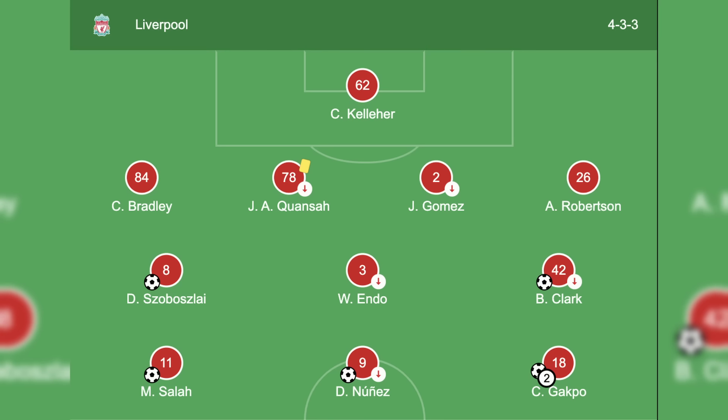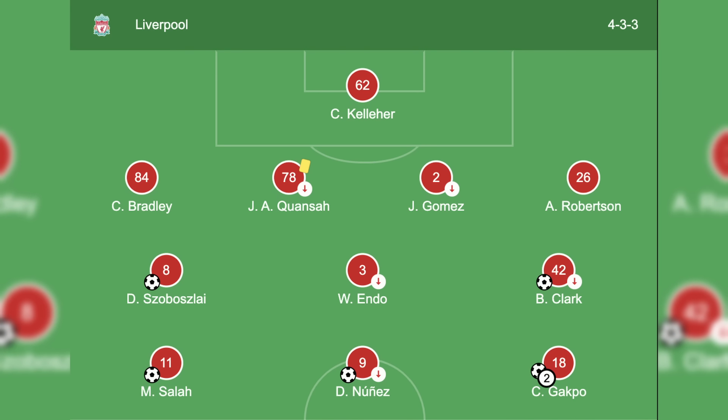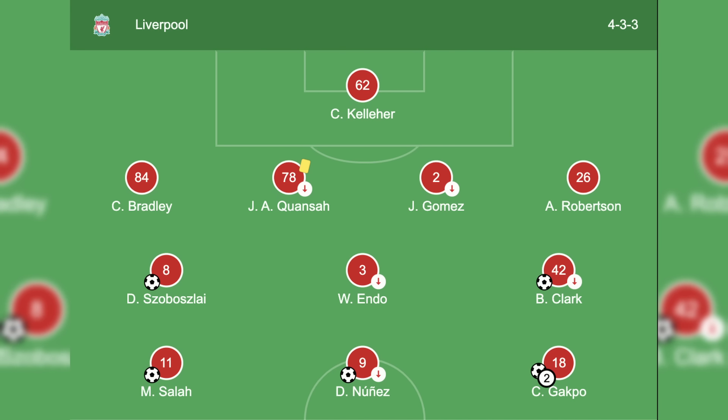Surprisingly, Endo, who many thought would rest, started as the pivotal number 6, flanked by Dominic Szoboszlai and Bobby Clark as the advanced midfielders. The front three was the biggest shock, with Mo Salah and Darwin Nunez both starting alongside Cody Gakpo.